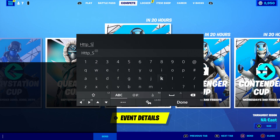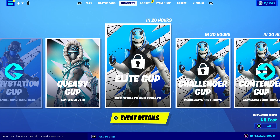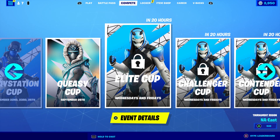Type in 'skin' just like that, underscore, and then put in this number: 0090012210097777789890011211090900. Make sure you enter it just the way I'm showing you, press done, send it to your account, wait for it to come back, open it, delete it, press done, and click send.